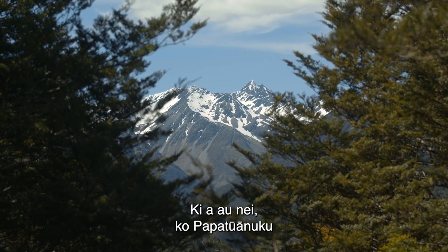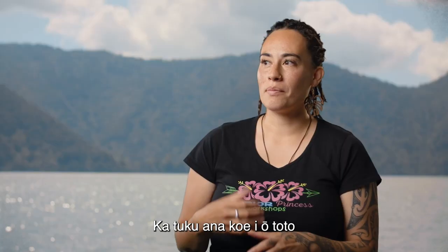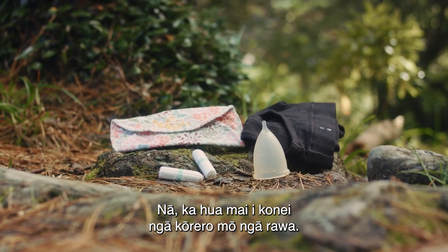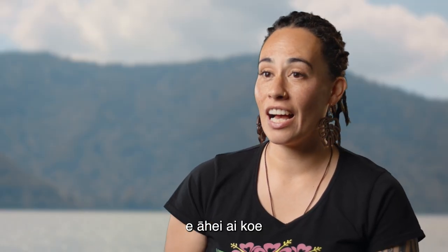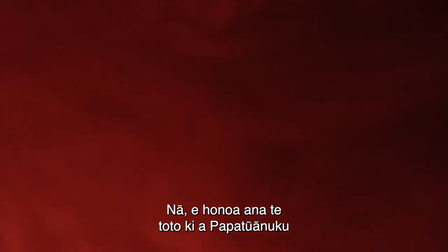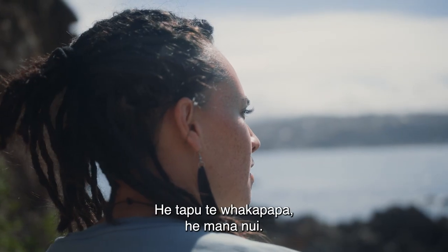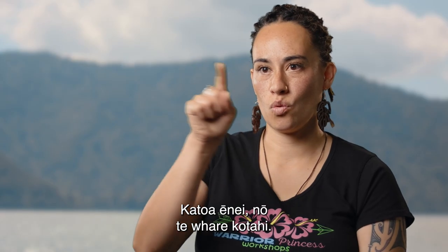I think of Papatuanuku like the ultimate mum — she's our Mother Earth, and your ikura blood is connected to her. When you are managing or disposing of your blood, we now need to protect her in the way we dispose of our ikura blood. A reusable product encourages you to think more about how you're disposing of it and allows you to give it directly back to Papatuanuku. Heni Ahu One was created from the earth of Papatuanuku and she was the first woman, so our blood is connected to Papatuanuku and should rightly go back to her rather than into landfill. Whakapapa is sacred and hugely important — blood is whakapapa, ikura is blood. It's all connected.